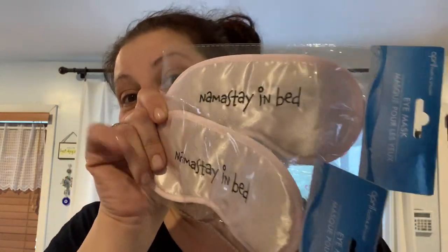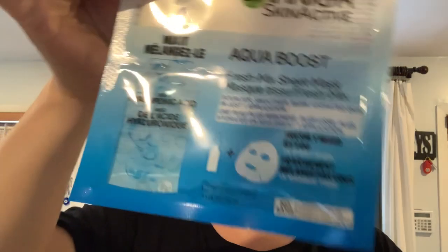I got two of the new pink sleep masks — one that says 'Namaste' and one 'Bad' — very pale pink, great for gifts. Then I got this 'Wake Me Up for Wine' sleep mask as a gift as well. I don't drink but I've been gathering wine-themed items: wine stoppers, a red wine face mask, and now this — to put together as a wine gift package.